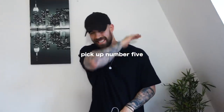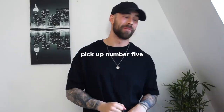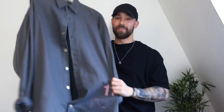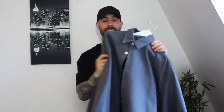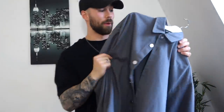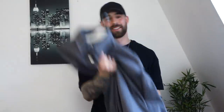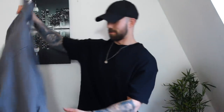Last but certainly not least — I did a whole video on this — it's my Ralph's flannel shirt. If you haven't seen that video, check it out. It's absolutely fire. I've been wearing it a lot more than I thought I would, and yeah — 100% still love it. And that is it for my monthly favorite pickups. Now let's move on to the Q&A.